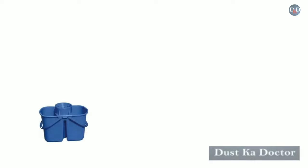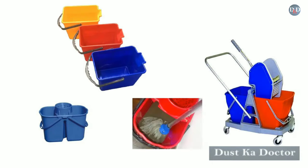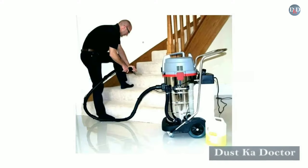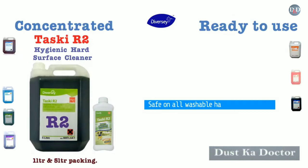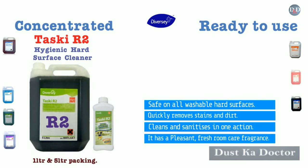For wet mopping, prepare solution in a bucket using a wringer trolley and rinse the mop frequently. Alternatively, use a scrubbing machine and pick up the direct solution using a wet washing cleaner. Safe on all washable hard surfaces, it quickly removes stains and dirt, and cleans and sanitizes in one action. It has a pleasant fresh room care fragrance.